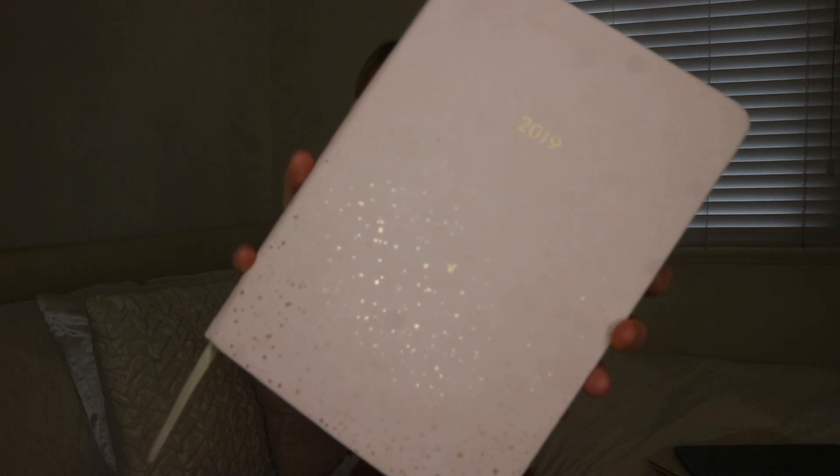Next I have my 2019 diary from Kmart — I think I showed it in my getting-back-on-track vlog at the start of the year. I just write everything in here. I did use the one the uni gave me, but I didn't really like it because it was really small and a really ugly purple color. This one matches everything else, and I just write all my important dates in it.